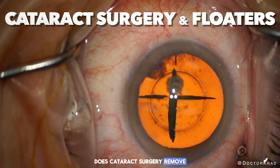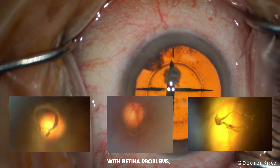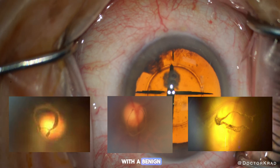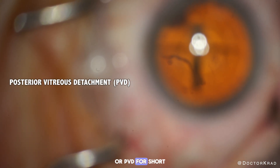Does cataract surgery remove or cause floaters? While floaters are sometimes associated with retina problems, most floaters are benign. Here is a patient with a benign age-related floater called posterior vitreous detachment, or PVD for short.